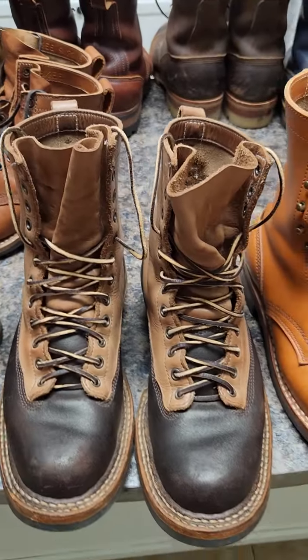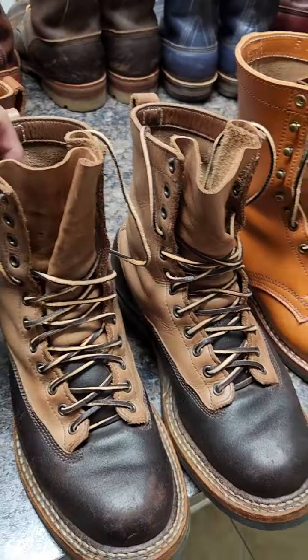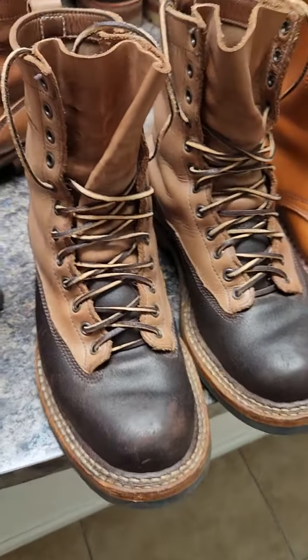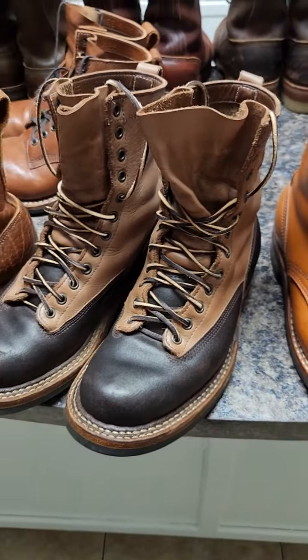It's thicker than a Red Wing — absolutely a lot thicker. The wax flesh has been holding pretty good. I haven't scratched it a lot. I don't use these to do repairs and stuff like that, but walking with the family, running errands — they've been doing pretty good.